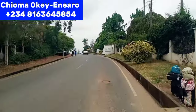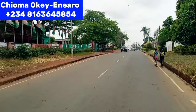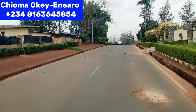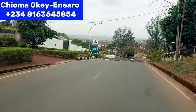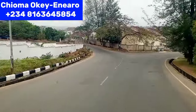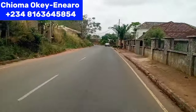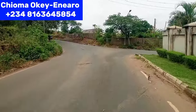We are diverting by this road to connect to the road to Transeculo, Enugu. This is the Ogui Layout area. Here is Park Avenue here in Enugu. We are still going down to Transeculo.